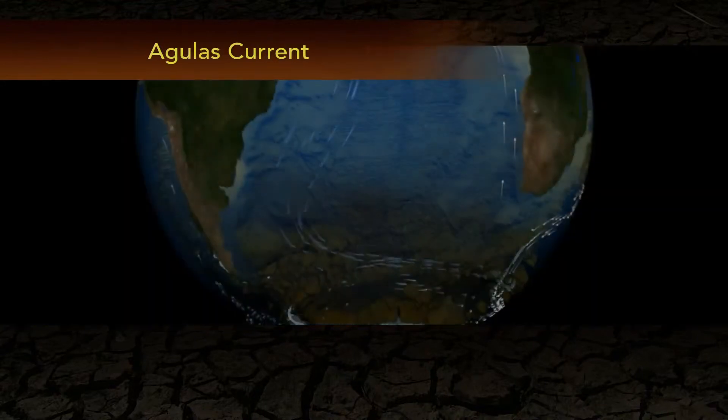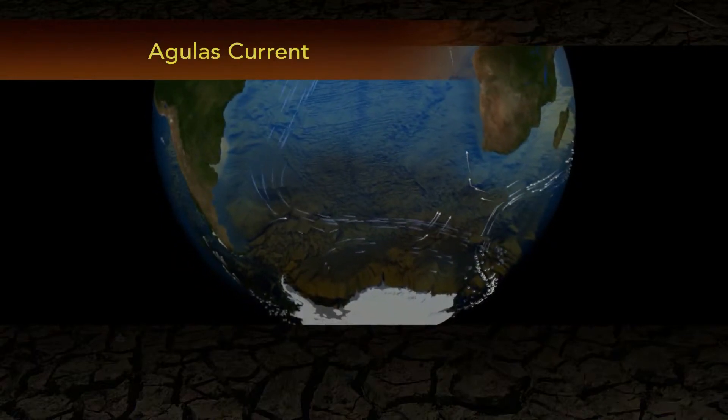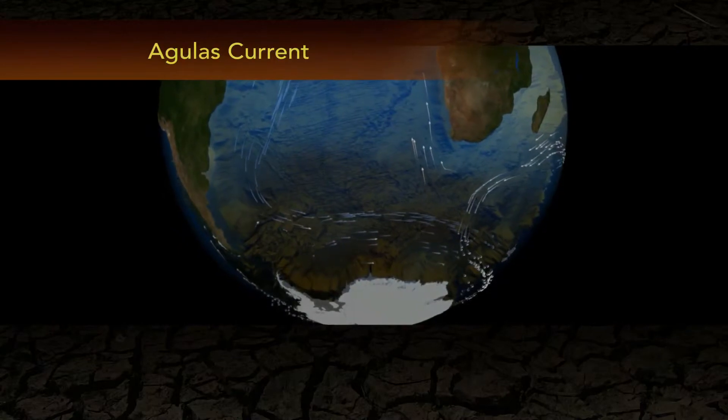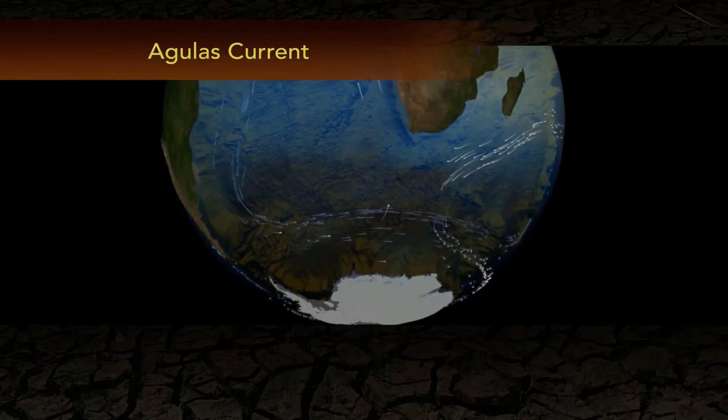This moderates the climate of Europe. So scientists like Matthew are trying to figure out whether the Agulhas is about to change and stop sending warm eddies into the Atlantic — and if the eddies stop, what will happen in the Atlantic.